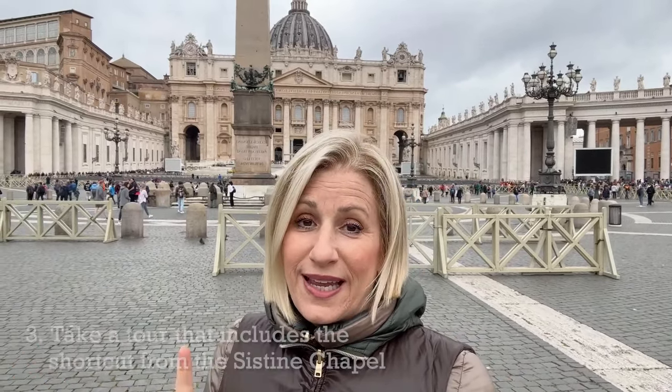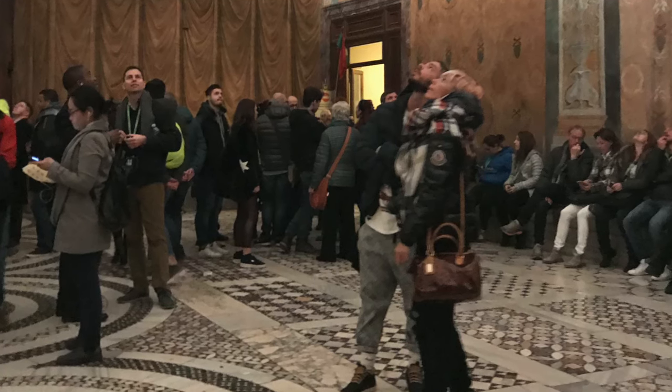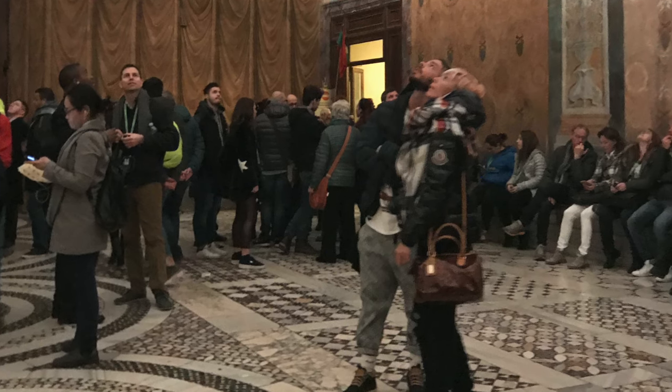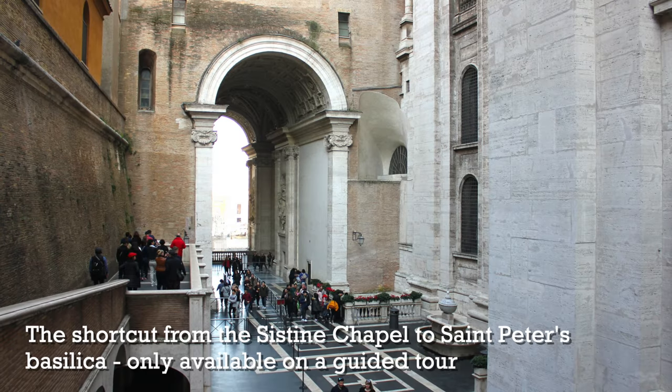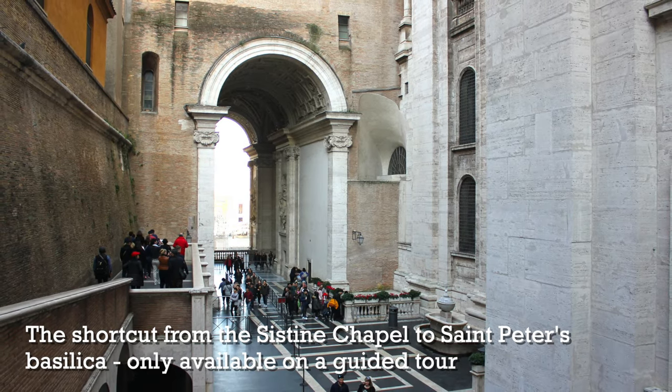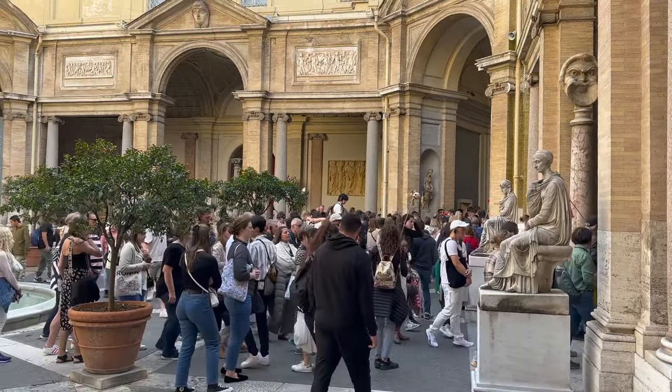The third way to skip this line at St. Peter's Basilica is to take the shortcut from the Sistine Chapel. Several years ago, when we were running our bed and breakfast, we used to advise our guests about this shortcut. It is only for tour groups, but you could kind of sneak in, attach yourself to a tour group, and pretty much they would let it slide. At a certain point, the Vatican put a stop to this — only those people who were on a tour could access that shortcut, and they were very strict about it.